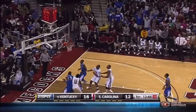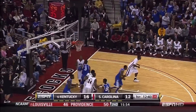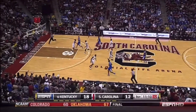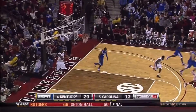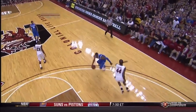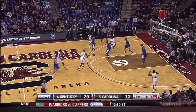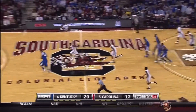Gamecocks turn it over. Lamb for three. They keep it alive underneath and Brandon Knight scores. Trying to get the rebound but Jones comes out of the pack with it. Derrick Jones with a nice crossover — a throw down by Jones. I don't know what the top ten plays are, but I know that's not number one. And Muldrow blocked by Harrelson — Kentucky's got it back.